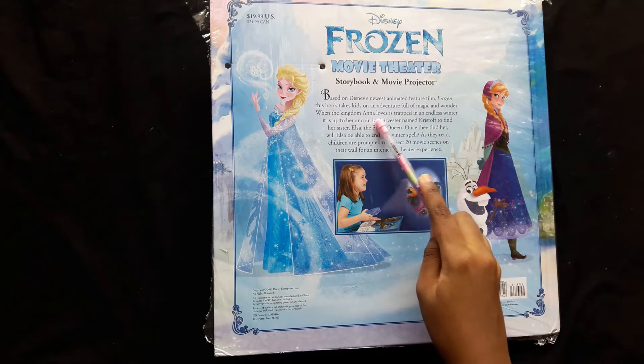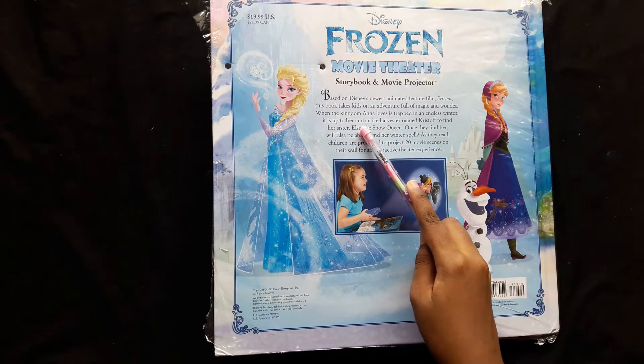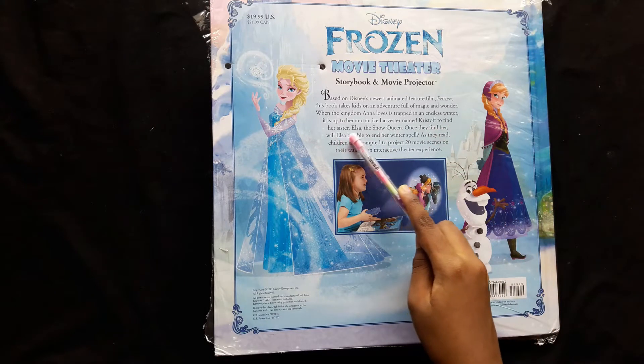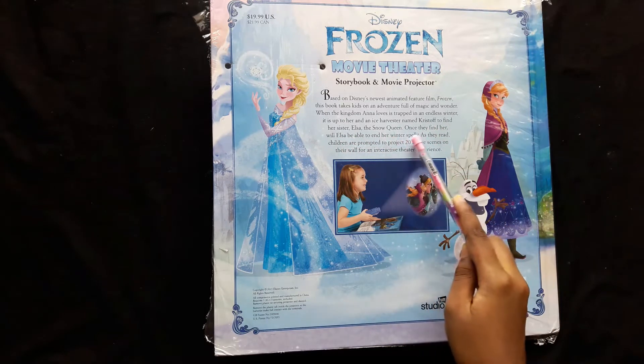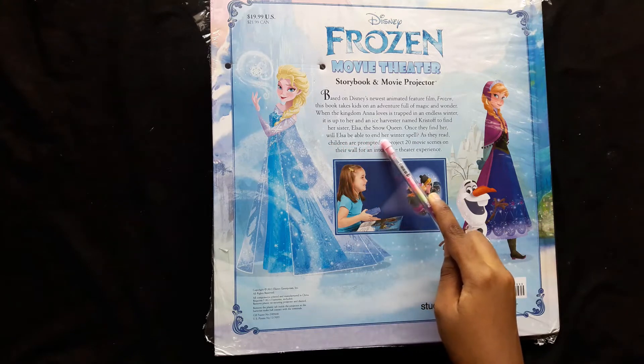When the kingdom Anna loves is trapped in an endless winter, it is up to her and an ice harvester named Kristoff to find her sister Elsa, the Snow Queen. Once they find her, will Elsa be able to end her winter spell?